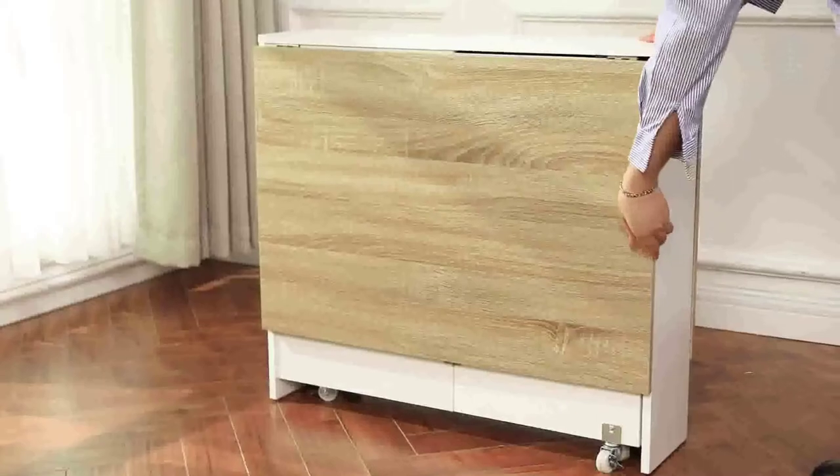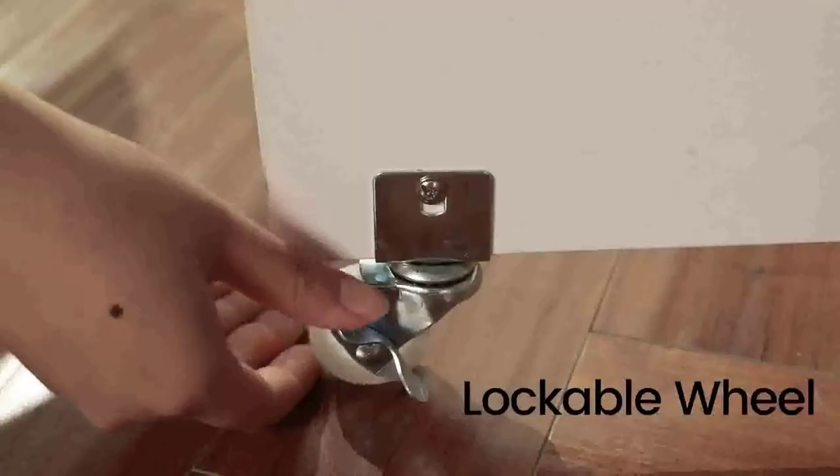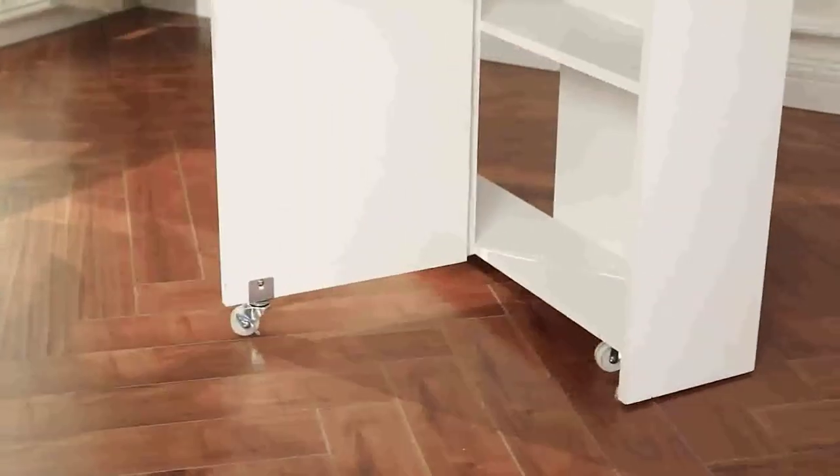The table has 6 wheels, 4 of them have brakes. Press the ON end of the device to turn the wheels, and press OFF to lock them. The shelves under the table are very convenient for placing small items such as kitchen utensils and stationery with a light weight.